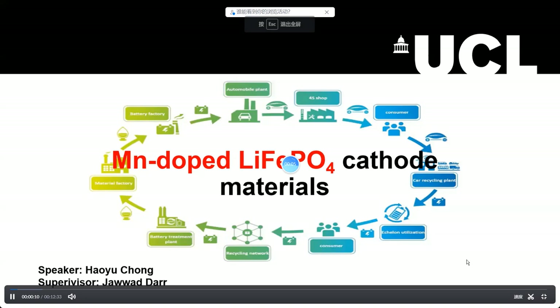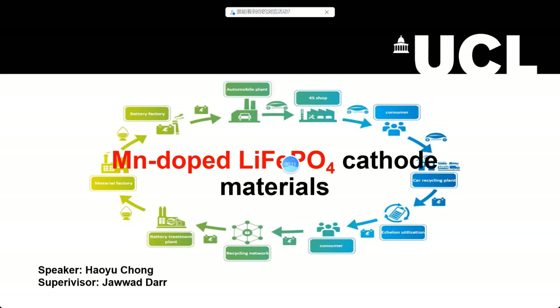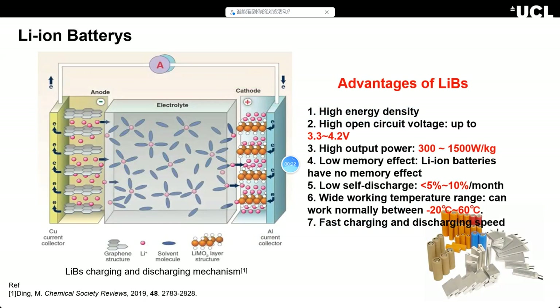Hi guys, welcome to my channel. This is my first video. I am one of the graduate students majoring in chemical fields. Today I would like to talk about some knowledge about lithium-ion batteries and some knowledge about my research project. It's an honor to be here. Let's begin.